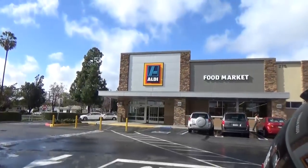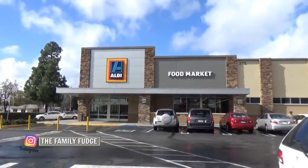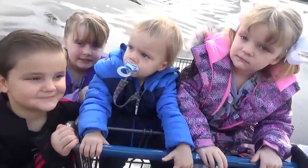When we get back, I will show you everything that we picked up. We just made it to the Aldi — it only took us about five minutes to get here — but unfortunately we're not prepared. We did not bring any quarters, and I'm pretty sure you need a quarter to get a cart here, so I'm gonna go see if I can get some change first.